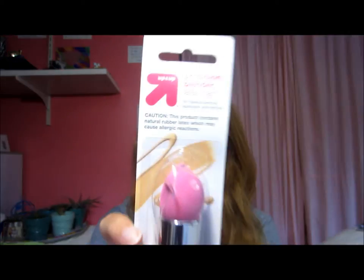I also got this Precision Blender Latex Foam. This is for makeup blending, application, and removal. I am super excited to try this out because I know a lot of people talk about beauty blenders, and this has like a mini one at the end, so I'm really excited to try it out.